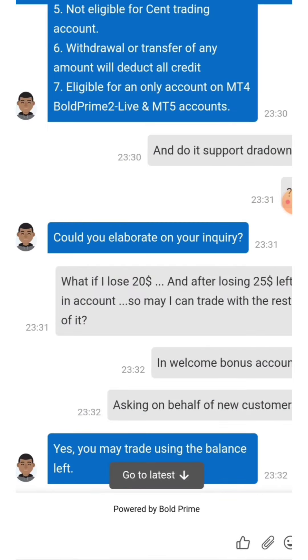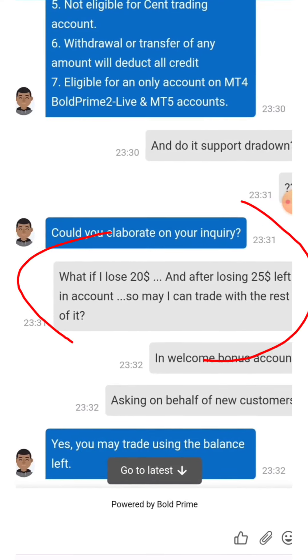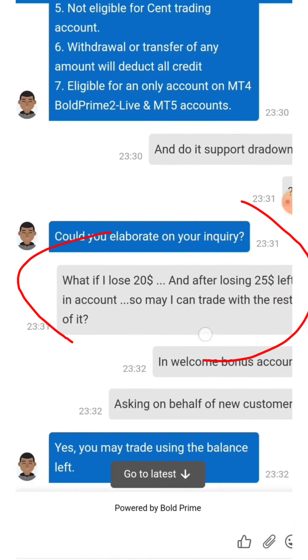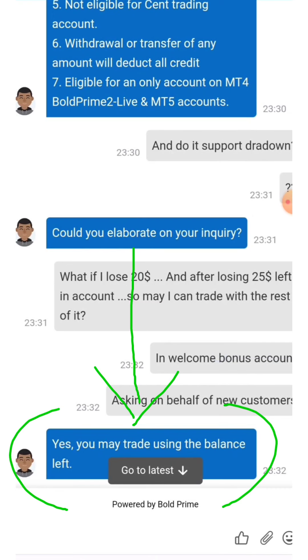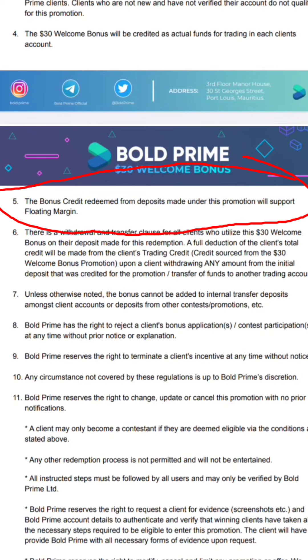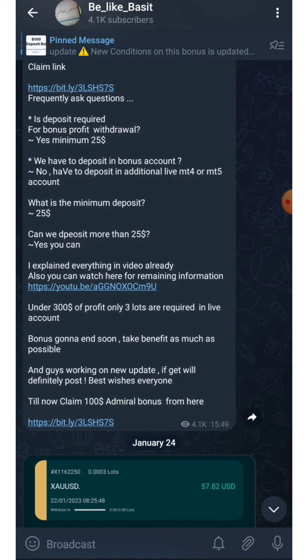I asked the company: suppose I deposited $15 USD and received a $30 bonus, making a total of $45 in my wallet. What if I lose $20 — can I still trade with the remaining $25? They said yes, you may trade using the remaining balance. As it is also written in the terms, the bonus credit redeemed from a deposit made under this promotion will support floating margin.